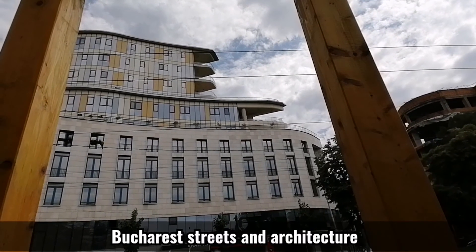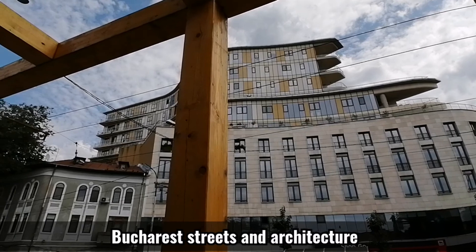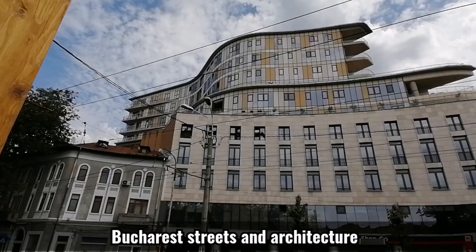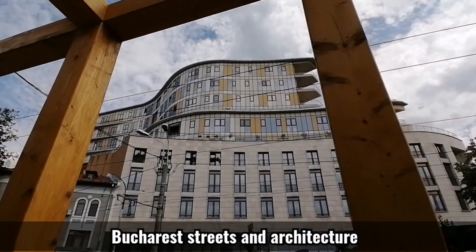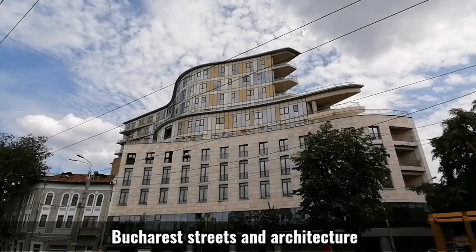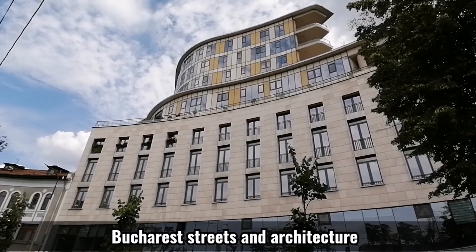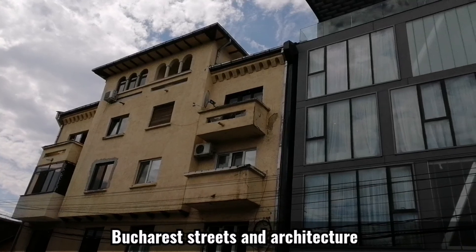This is also an interesting building on the outside of the city. This is a combination of styles.